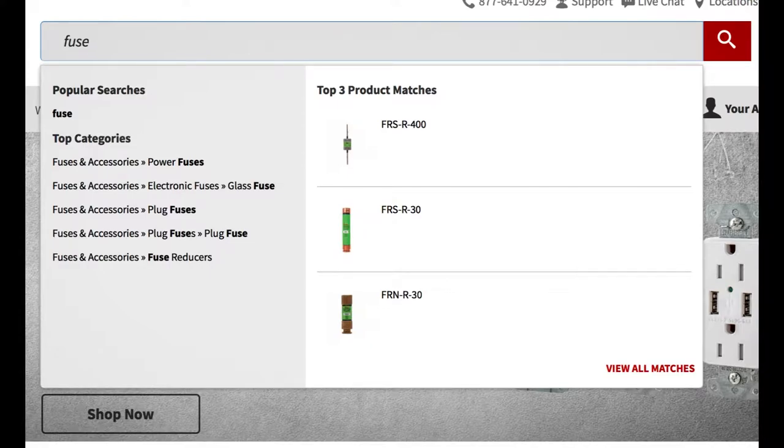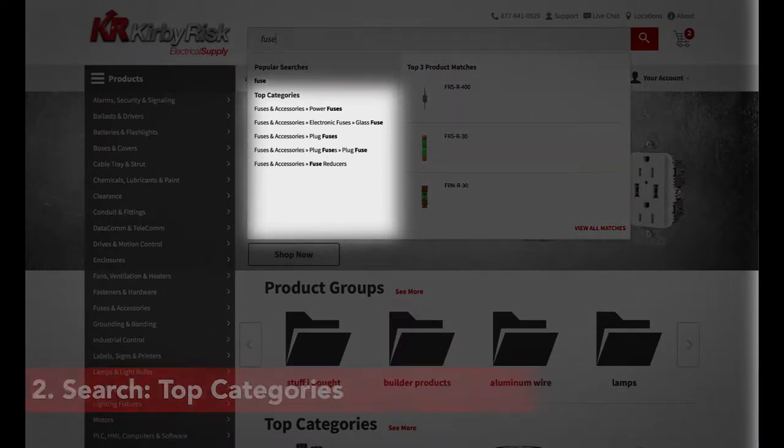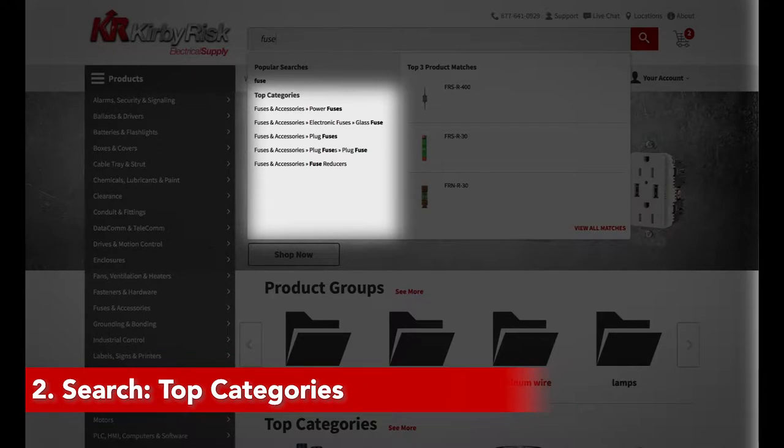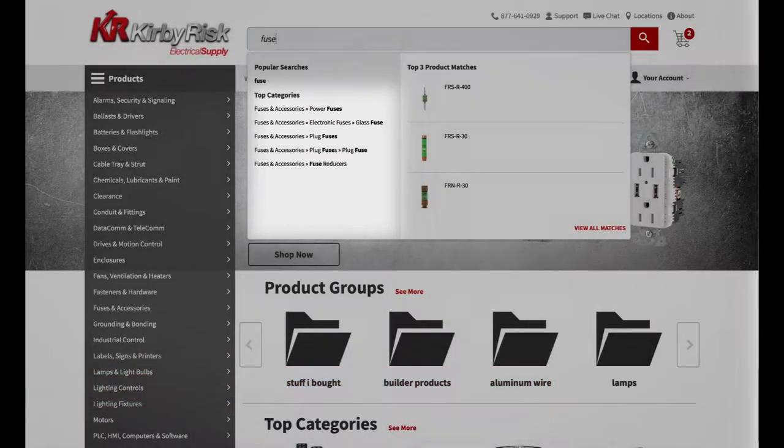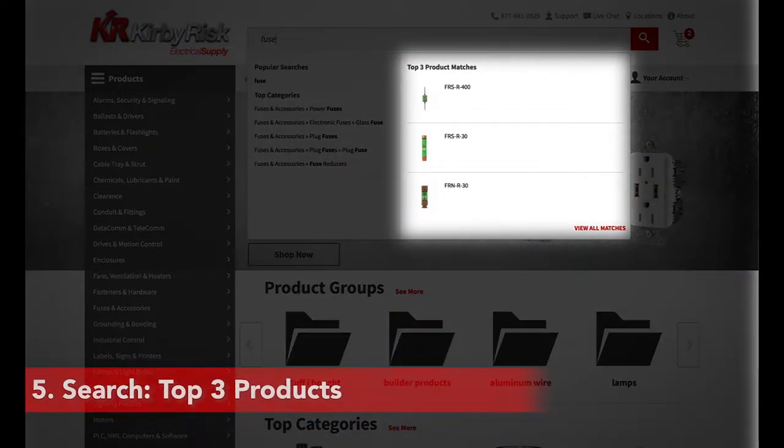There are several integrated searching mechanisms available to use. AutoSuggest delivers suggestions based on your search terms. Product Categories lists available categories where the product can be found. Vendor Search displays vendors that match the search. Top 3 Products returns the top 3 associated products.